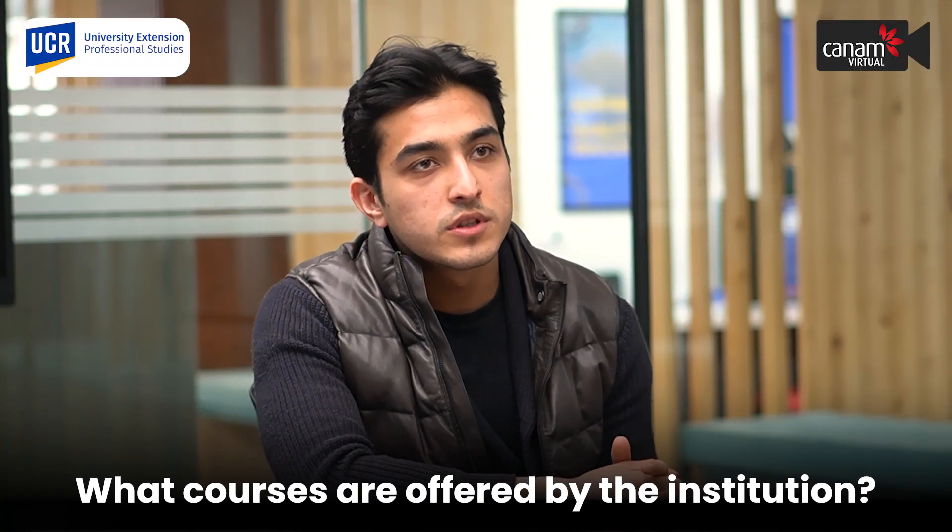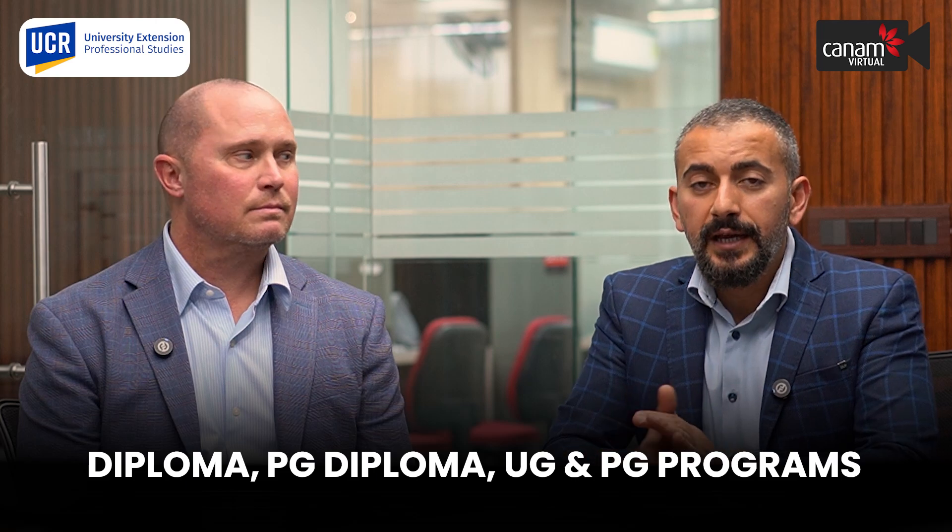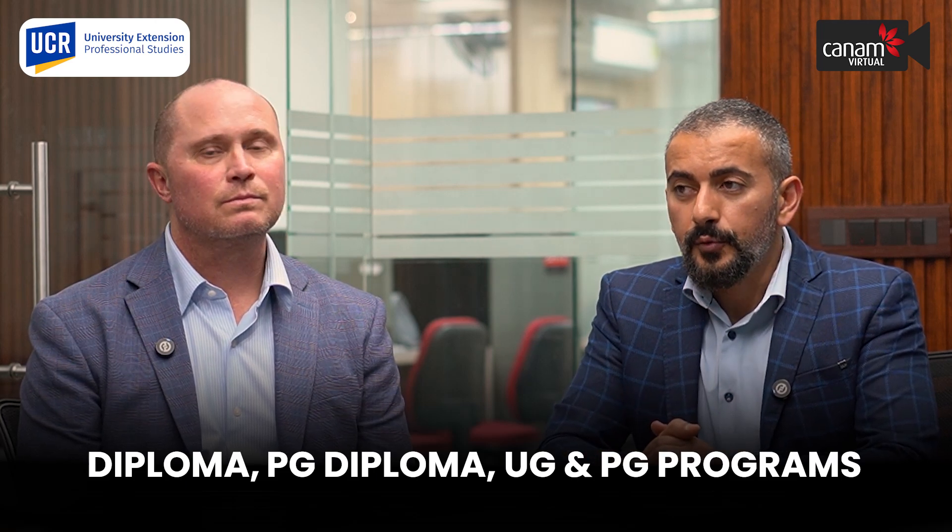What courses does the university offer and what are the basic requirements? So as Jason said, we are the non-degree part of the University of California, offering pathway programs, English language programs, diplomas, postgraduate diplomas, and pathways to both undergraduate and postgraduate programs. The requirements to join the courses are very simple and straightforward.